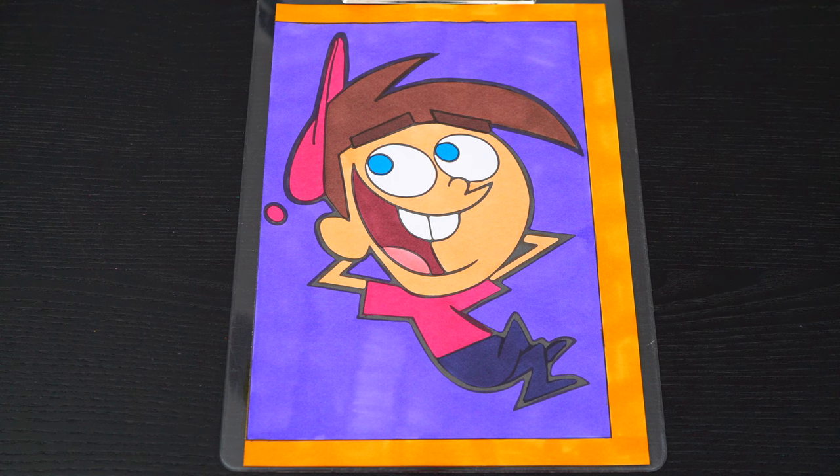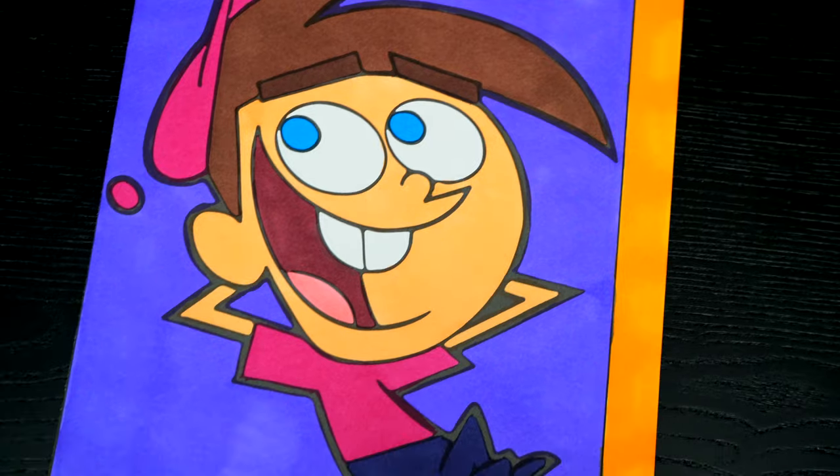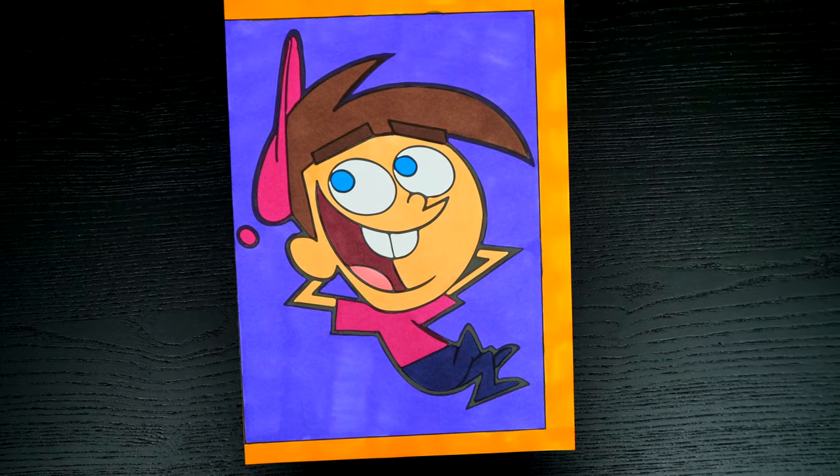Okay, I'm all finished! Wow, this picture turned out so cool. Timmy just looks so awesome, and the Fairly Odd Parents are just the best!